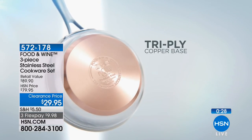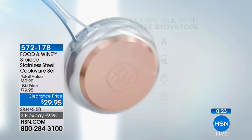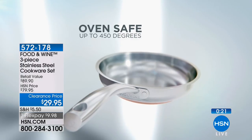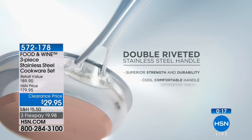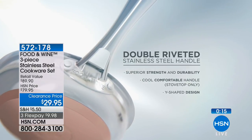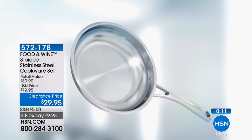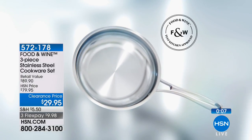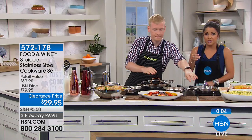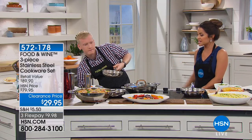We talk about the tri-ply copper base because copper conducts heat so well that it gives you extreme, even heat. Even if you were using a gigantic pan on a little burner, you're going to get even heat all the way across the bottom. Because the copper and stainless are both oven safe, it can go right in up to 450 degrees, so you're not switching out different dishes — you really can use one pan for everything.